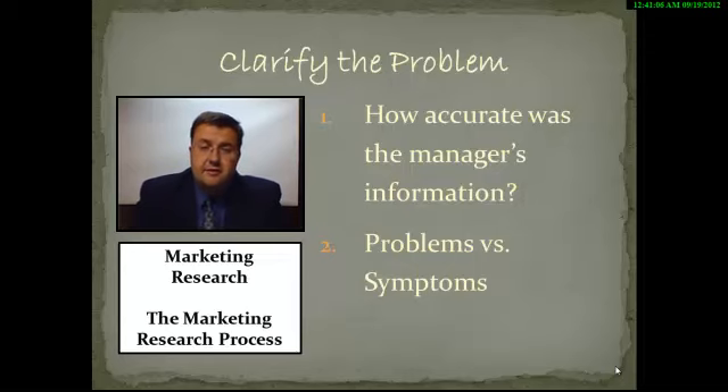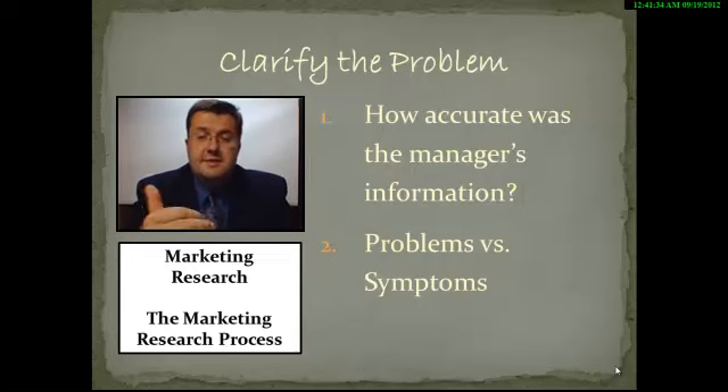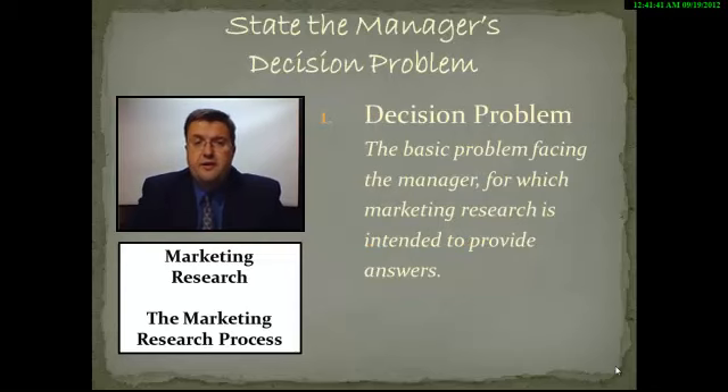Business problems are the same thing. You may think that your problem is that you don't have enough customers — but that may not be your problem. That may be a symptom of a larger problem. When we talk about defining a problem, generally it needs to be vague — a big picture type of problem. Something like sales: sales have reduced 10% in the last year. We'll probably have a lot of symptoms that lead up to that point, but that's our big problem that we need to solve. When we talk about the decision problem facing the manager, this is the basic problem for which marketing research is intended to provide answers.